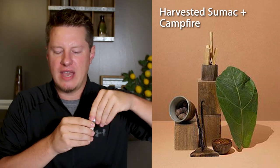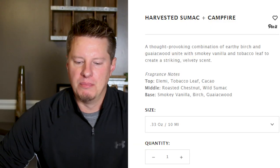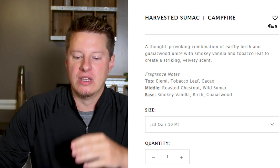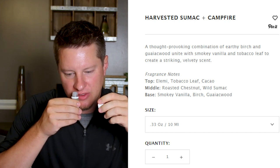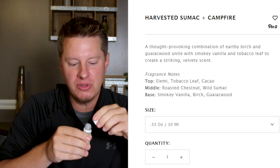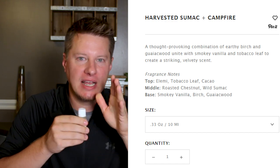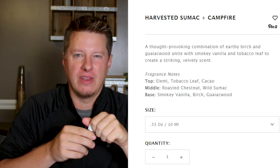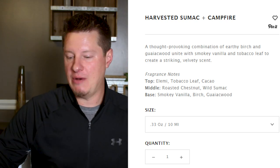Looking at what Wooden Wick has to say about this — it has top notes of tobacco leaf, middle of roasted chestnut and wild sumac, and then base notes of smoky vanilla, birch, and gaiac wood. I actually did notice that vanilla and some of that chestnut. This is a really, really intriguing fragrance. I'm going to put this on my right side — fragrances that are probably going to be in my top five of these ten. This might be one of my favorite campfire fragrances that I've smelled to date.